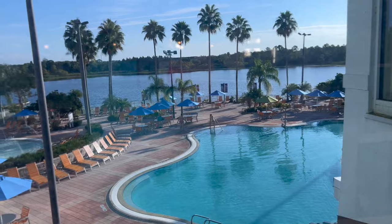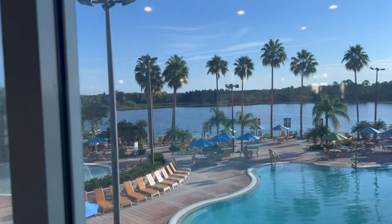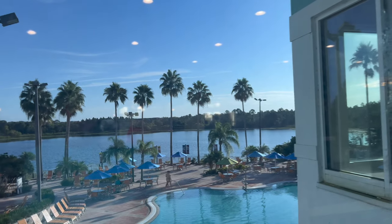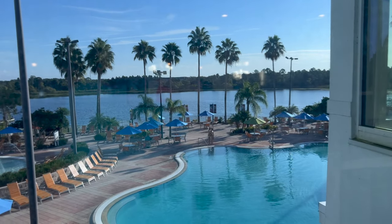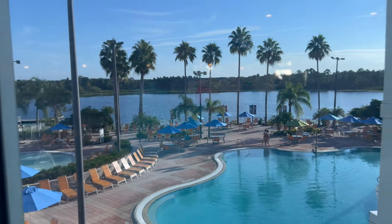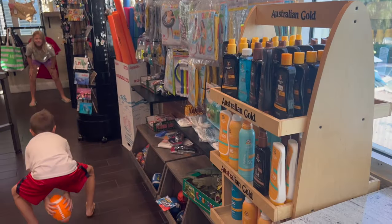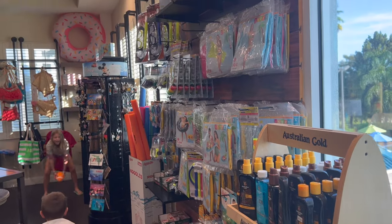Here's a quick look — the resort sits on this giant lake with a very pretty view. This is part of the pool; it's a very big pool and once I get down there you'll see it. They've got a little kid's splash pad over here, and in this corner they have a little gift shop area with pool stuff.